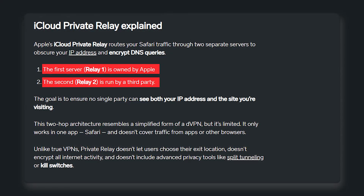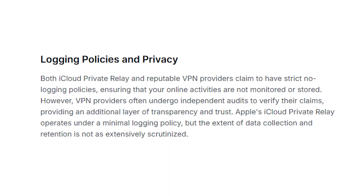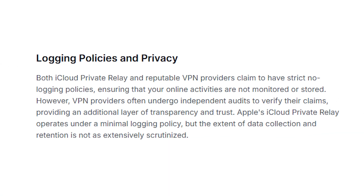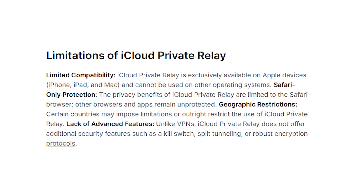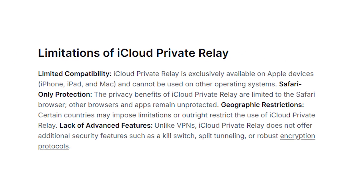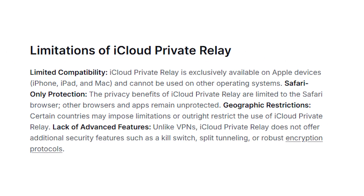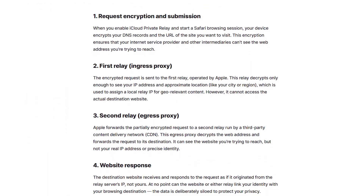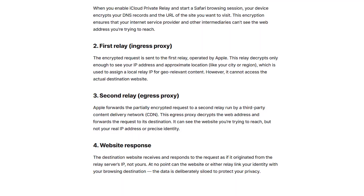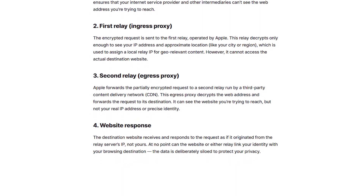Now on paper that sounds private, but there are a few important limitations. First, Apple doesn't have a strict no-logs policy, so there's still the potential for traceability. Second, it only works with Safari, which means other browsers and apps on your iPhone are left exposed. And finally, because it relies on proxy servers, websites can sometimes detect it and deny access, which makes browsing feel a bit clunky at times.